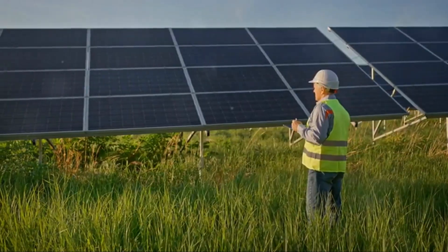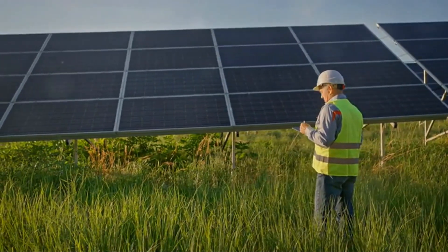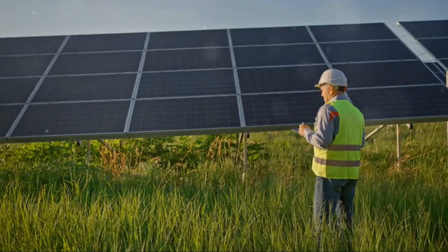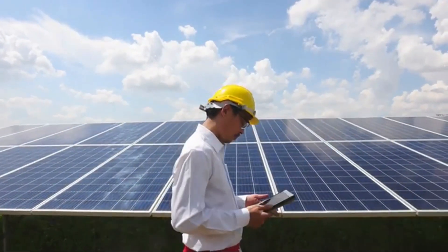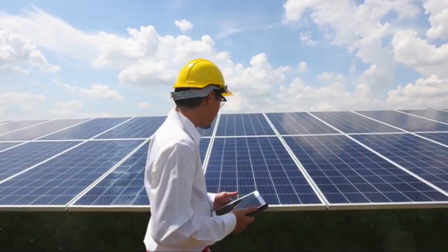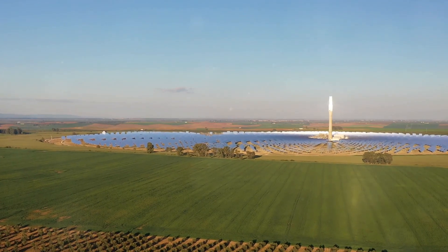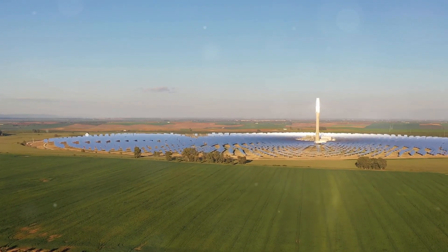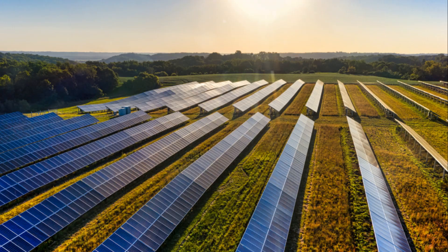Hey there, science fans! Welcome back to another exciting episode where we explore the wonders of the natural world and the amazing technologies that harness it. Today we're diving into the fascinating world of solar energy — specifically how photovoltaic PV systems turn sunlight into electricity. It's a process that's not only innovative but also crucial for our sustainable future.